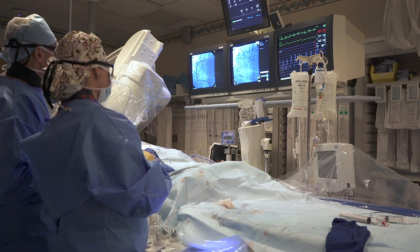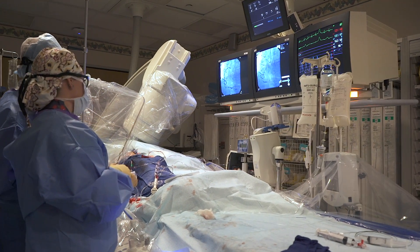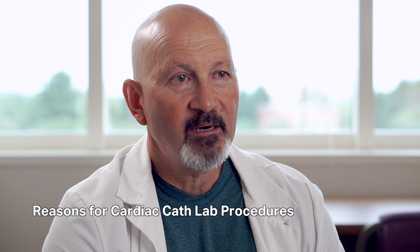When we do a procedure like that, there are four people right in the room involved in it, and there's one person in the back in what's called the control room, who is tabulating the devices we use and all the procedural notes.